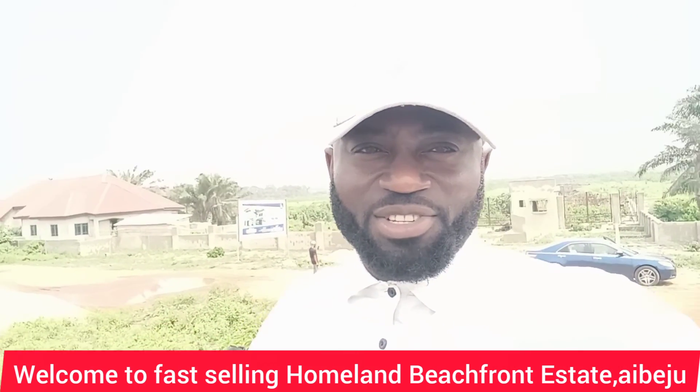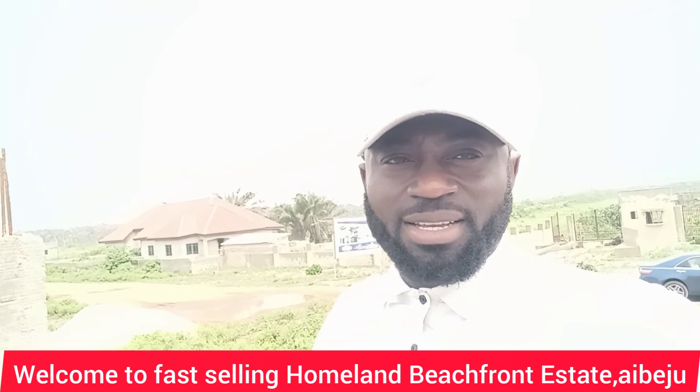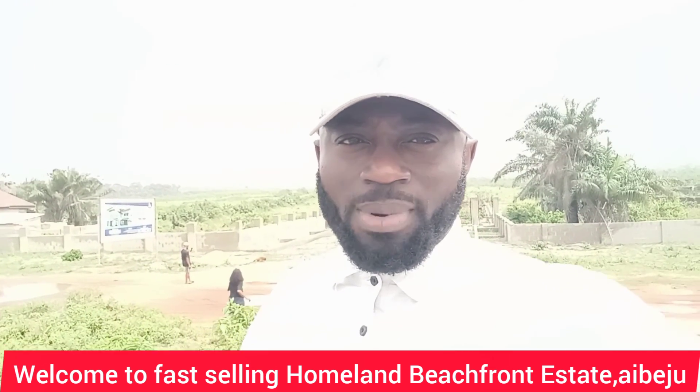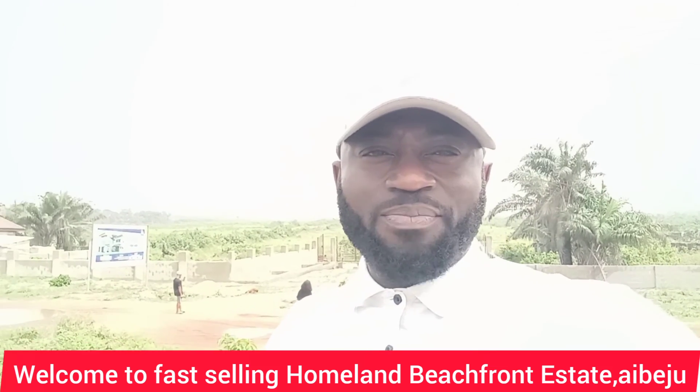Hello, my good investors. My name is Kazim Yekinen. I'm live here at Igodo Orudu Eleko along coastal road, where we have Homeland Beachfront Estate — the most fast-selling beachfront estate.